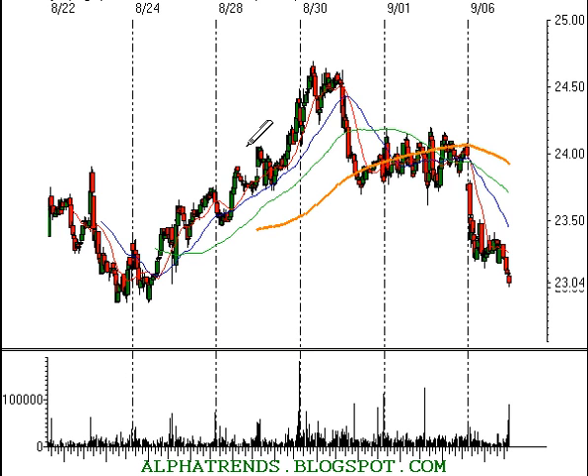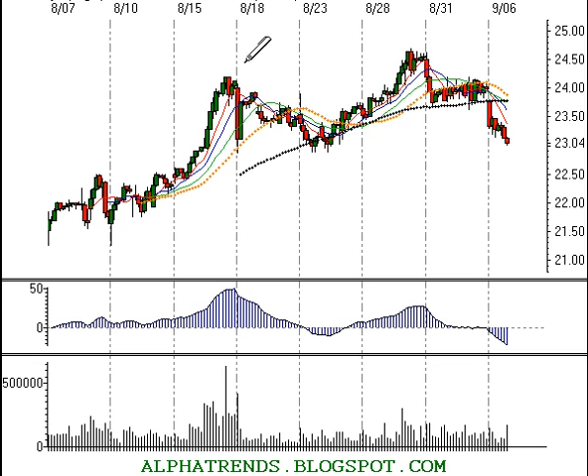Polycom, symbol PLCM — we were looking to buy this one on strength as well, but instead it gapped lower. It looks like trouble. It's making lower highs and lower lows now, so it's time to move to the sidelines on Polycom, and perhaps there's more weakness to come in that stock.